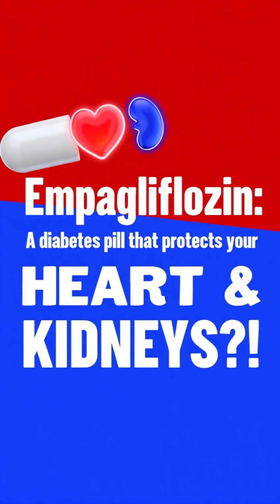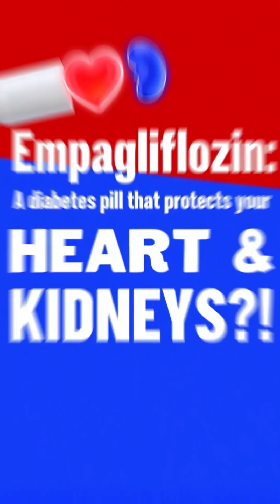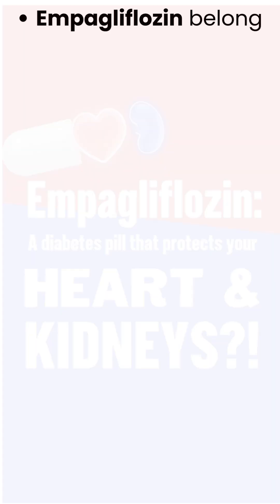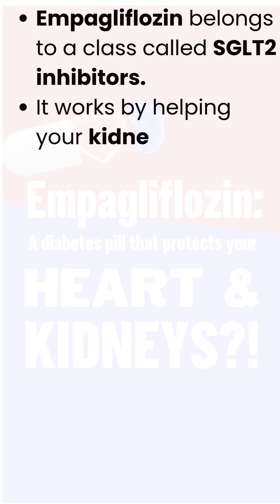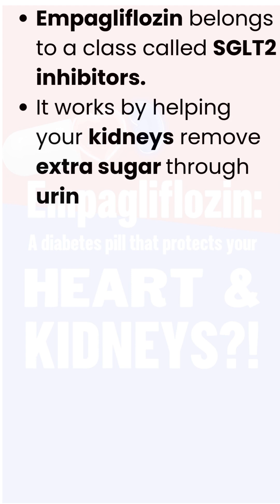Did you know there's a diabetes pill that not only lowers blood sugar but also protects your heart and kidneys? That's empagliflozin. Empagliflozin belongs to a class called SGLT2 inhibitors, and it works by helping your kidneys remove extra sugar through urine.